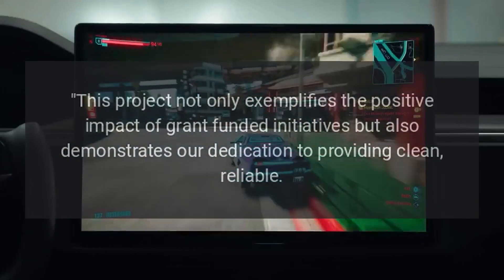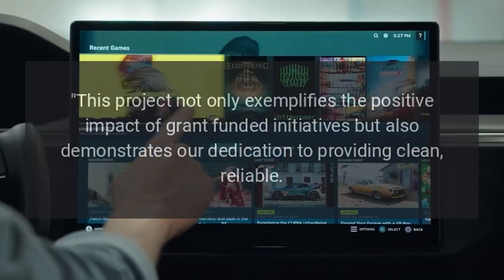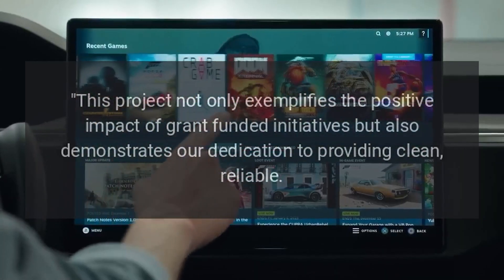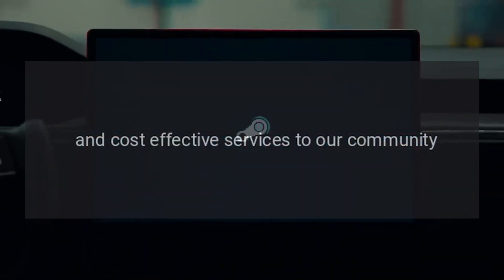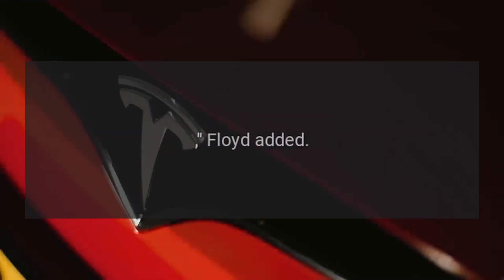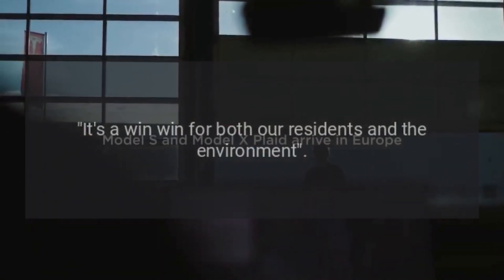"This project not only exemplifies the positive impact of grant-funded initiatives but also demonstrates our dedication to providing clean, reliable, and cost-effective services to our community. It's a win-win for both our residents and the environment," Floyd added.